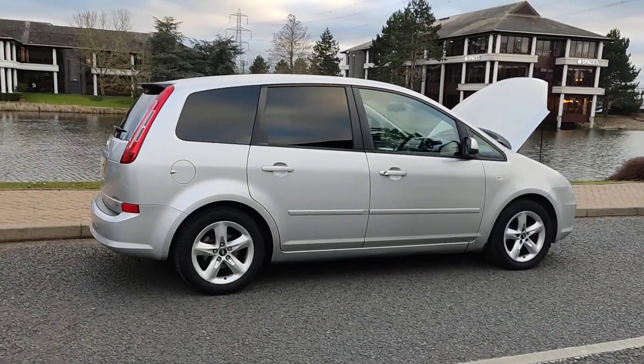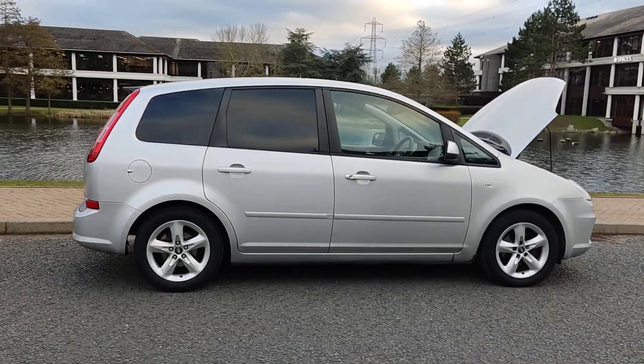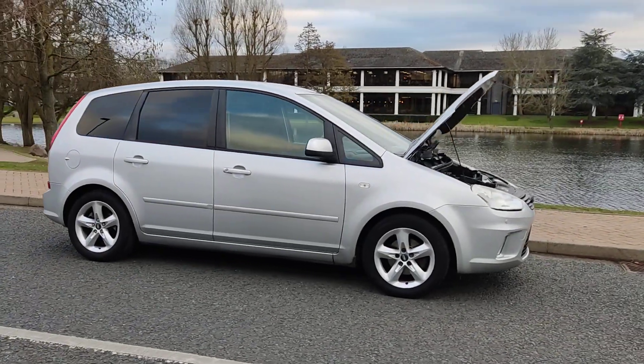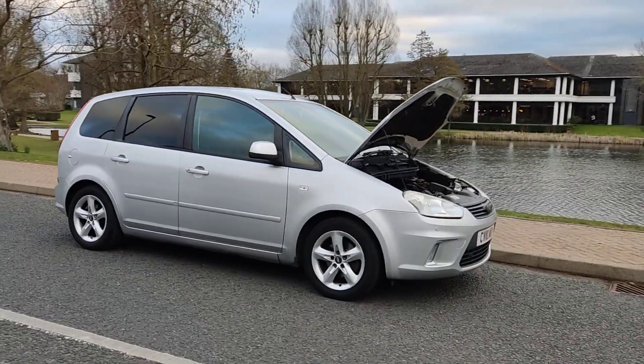Next MOT is due February 2024, no advisories at the last MOT so no work required. Very clean car inside and out.